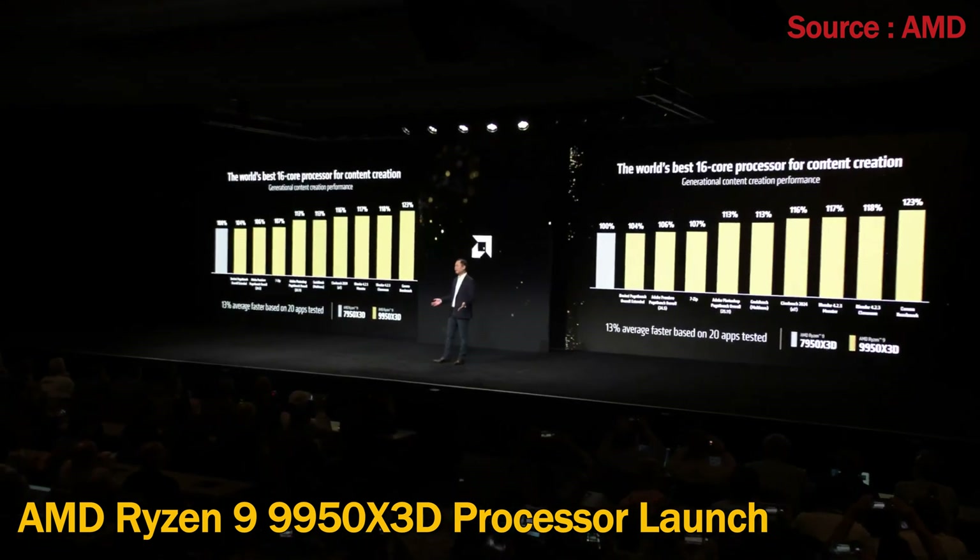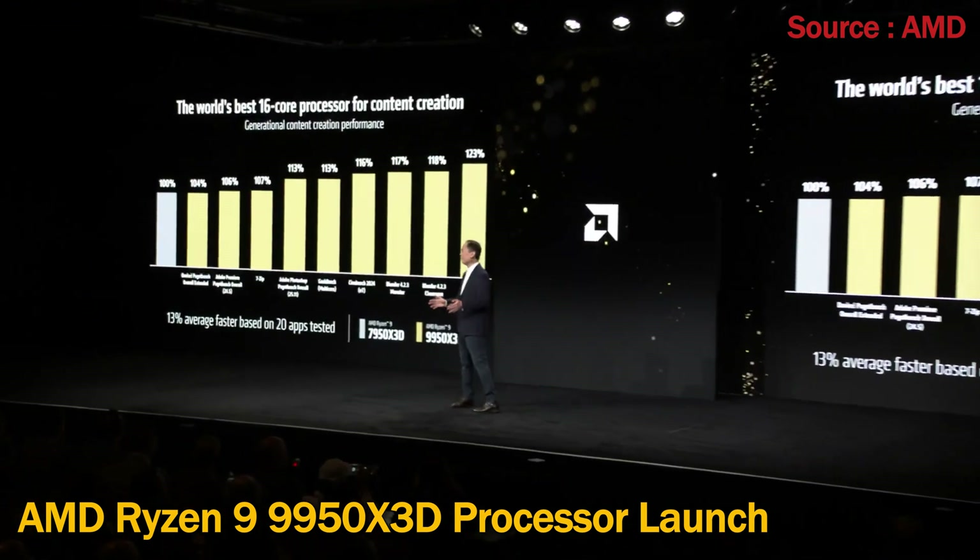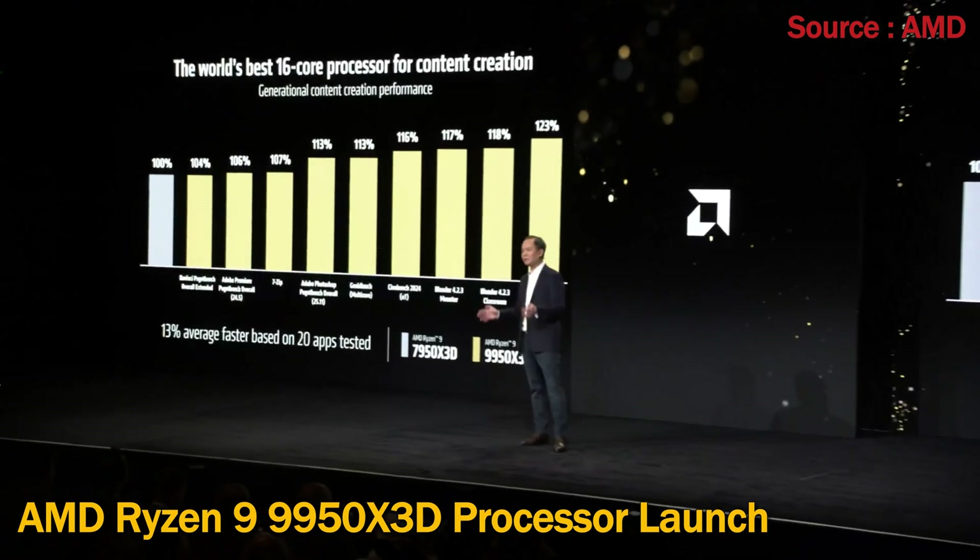And in popular benchmarks such as Cinebench and Blender, we are seeing over 15% performance improvement.